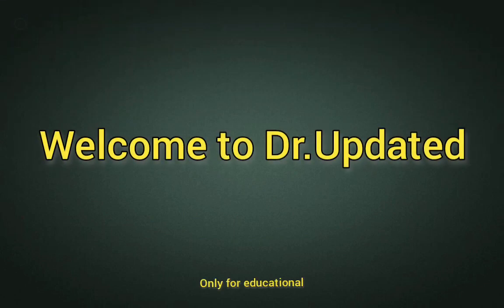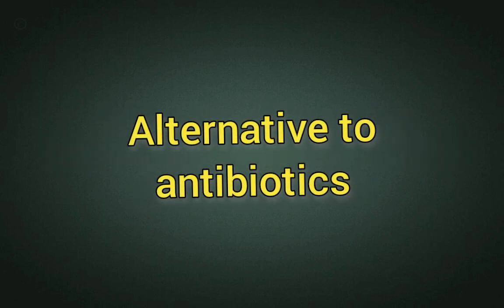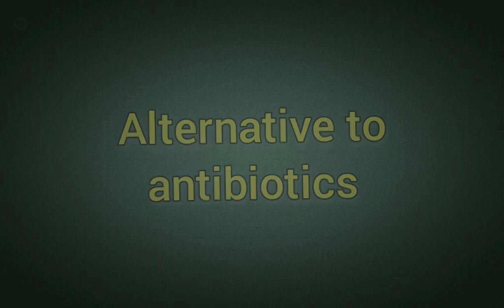Welcome to Doctor Updated. Alternative approaches to antibiotics are being explored and developed to address challenges such as antibiotic resistance, limited treatment options, and the need for more targeted therapies. These alternatives offer various scopes, opportunities, and benefits, as outlined in this video.